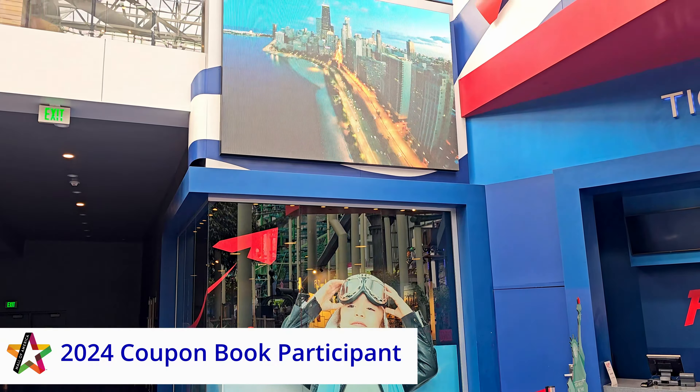There are two immersive movie experiences in the Nickelodeon Universe area.